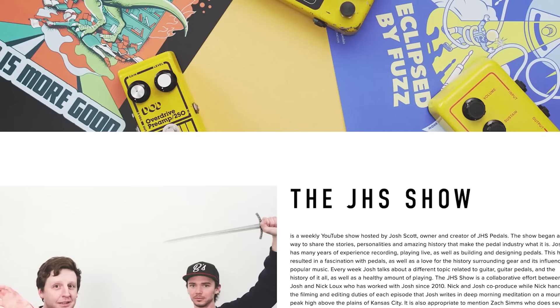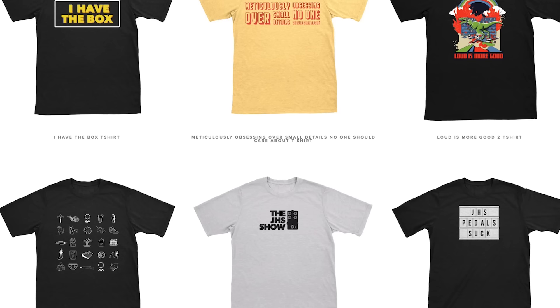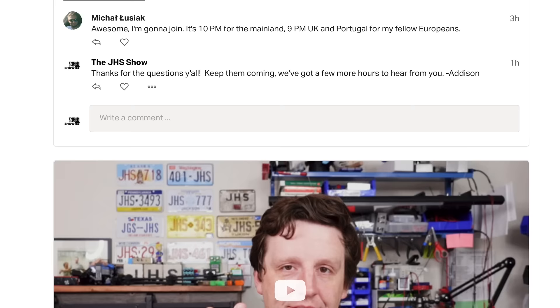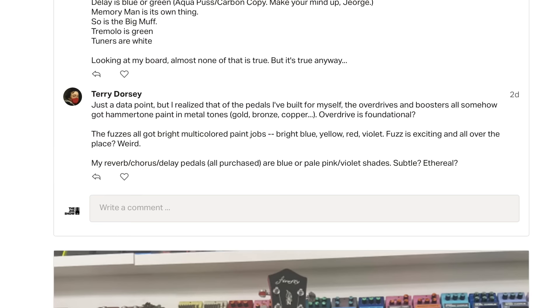Thanks so much for watching this. I hope you enjoyed it — it's a little bit different, but sometimes you've got to do something different so that everything's not the same. Just hit like, subscribe to the channel, and click the bell icon for notifications of every future episode. Have a wonderful day. There's thejhsshow.com where you can find shirts and other things. There's also a Patreon linked in the description below — if you like this kind of stuff, I've done a ton of this style of talk over on Patreon. Go be a member, five bucks a month.